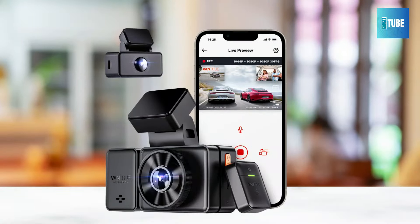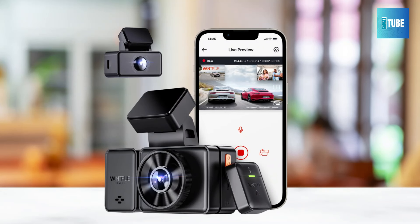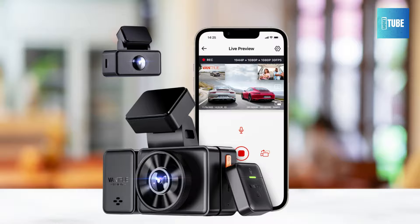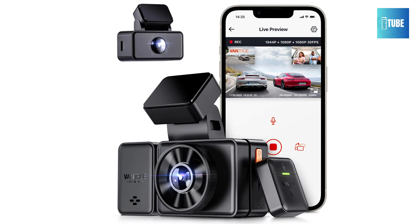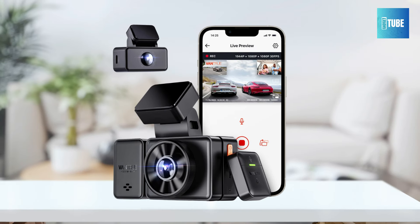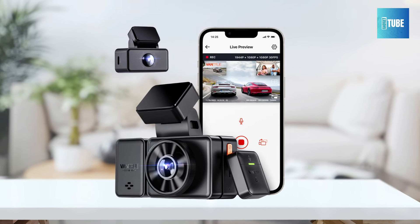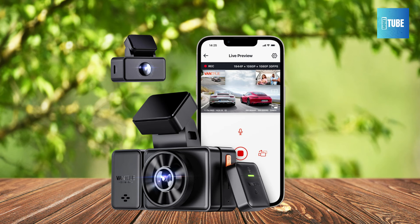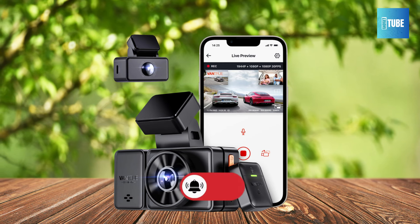Stay connected and informed with the built-in Wi-Fi and GPS speed functionality of the Vantrue E3. The 2.4GHz and 5GHz Wi-Fi allows for faster transfer speeds and direct access to live views, configuration, file browsing, and sharing via the Vantrue free app. The included GPS module accurately records your driving route, location, speed, and time in real time, providing essential information for your journeys.